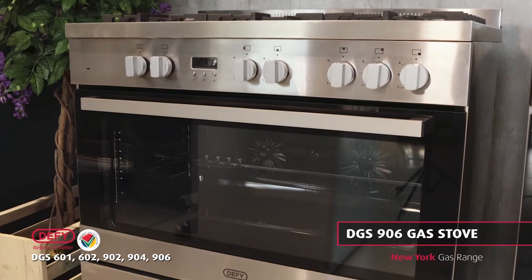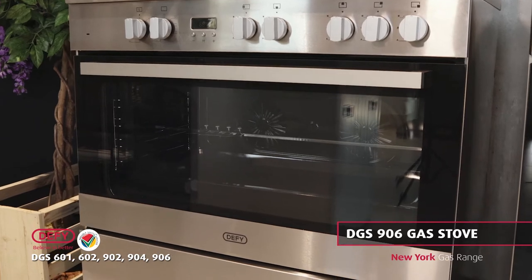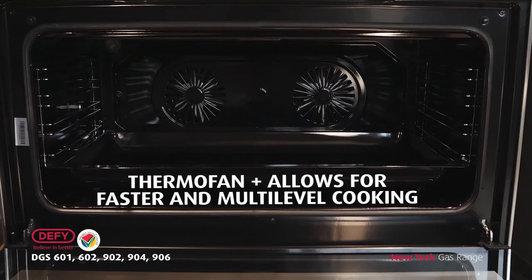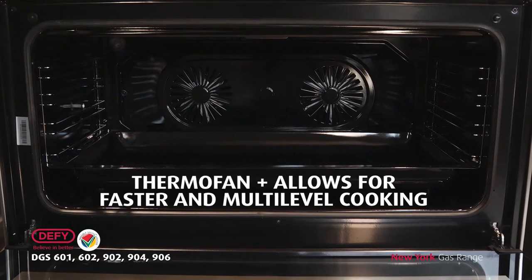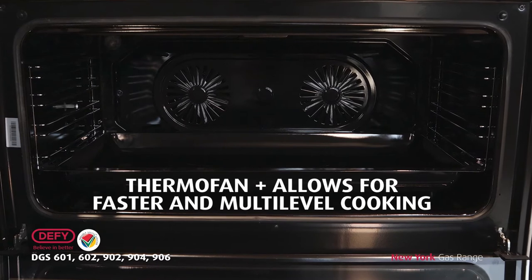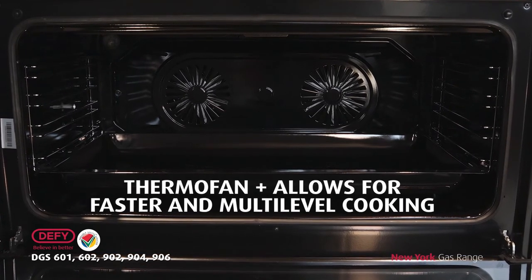And the most premium in this range — the DGS906 with DeFi's twin thermofan plus technology. Thermofan plus is DeFi's new ultra-modern and unique cooking trademark that allows for even faster and multi-level cooking.